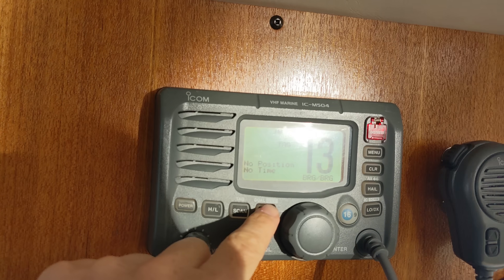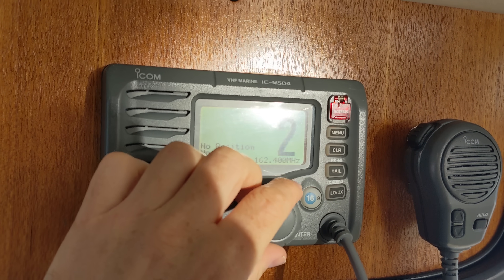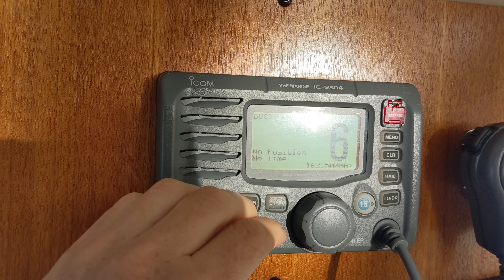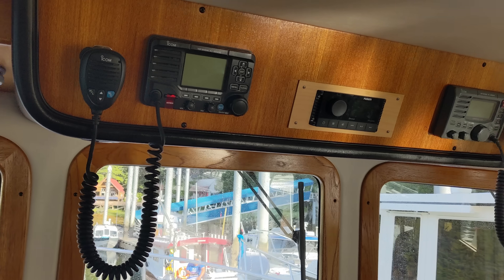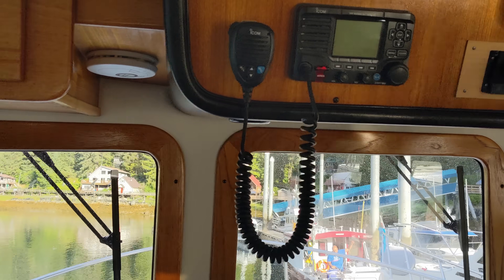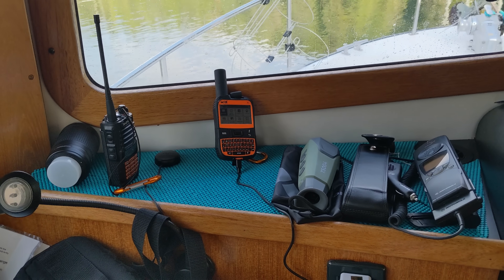National Weather Service broadcasts are also in or near the Marine VHF band, so you can listen to those with the same radios. In addition to the radios on the boat, we brought along some handheld radios programmed for Marine VHF so we could stay in touch from the beach.